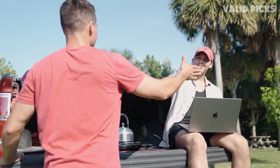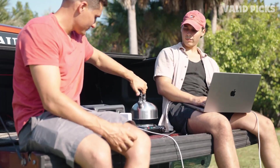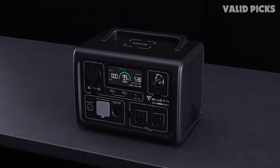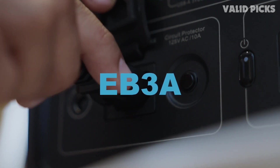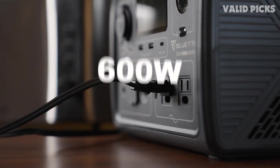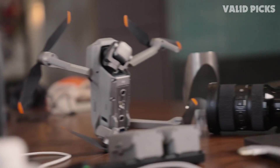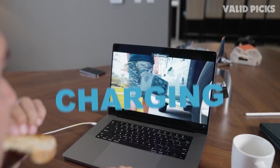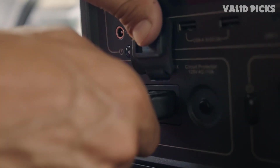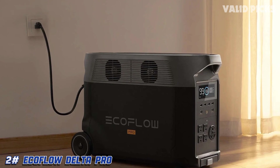The Bluetti EB3A can handle 600 watts of output, which isn't as much as other solar power generators on this list, but it's good enough for the basics and matches its portable design. For ports, you have nine in total: two AC outlets, two USB-A, one 100-watt USB-C, two DC 5.5mm ports, a car port, and a wireless charger — the last of which is a unique feature not found on any other solar power station on this list.